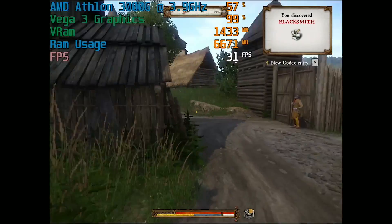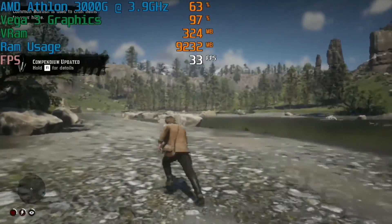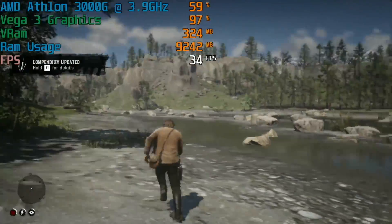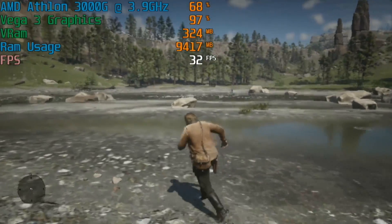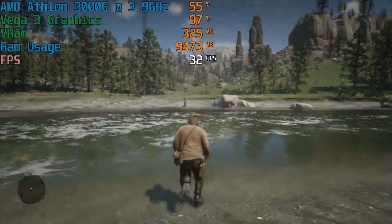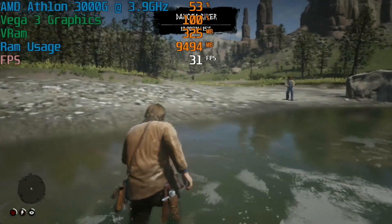60fps may be achievable if you use the INI files to drop the resolution down to say 320x240, but that is going to look terrible. Here we are in Red Dead Redemption 2. In order to hit 30fps with the 3000G or the 200GE, you're going to have to make some pretty big graphical sacrifices. First of all, you're going to have to turn everything down to low or off, drop the resolution down to 1280x720, and select 50% render scale in the game menu.